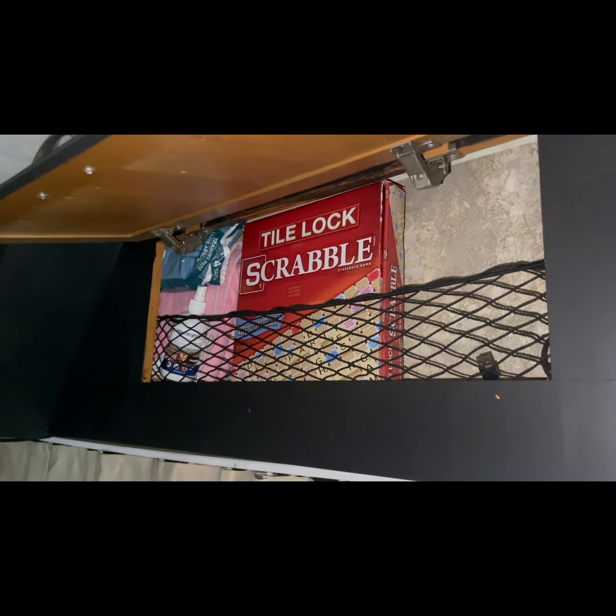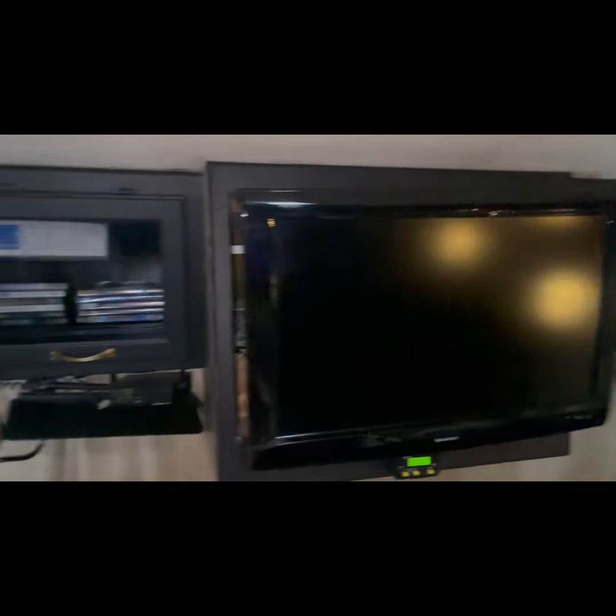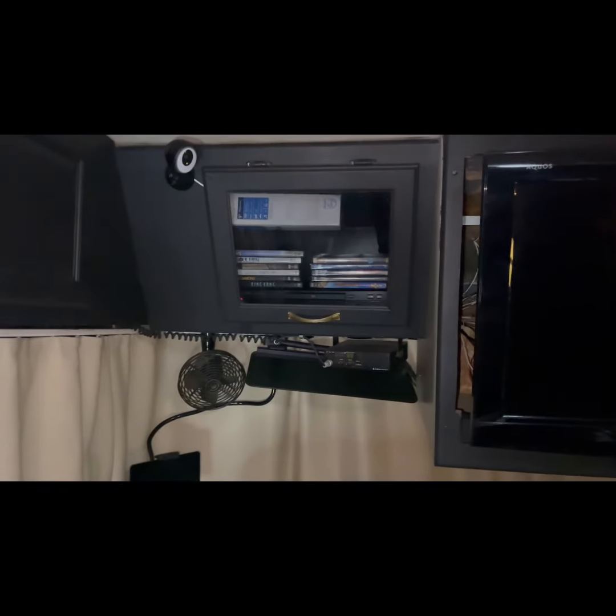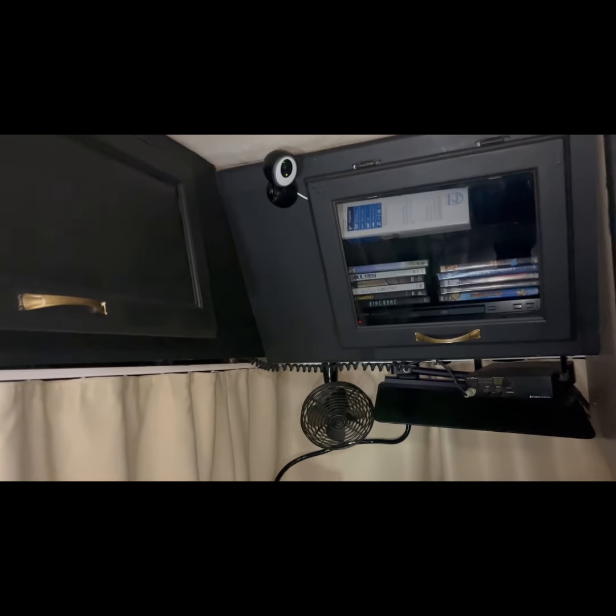In this cabinet I keep some games. Over here I keep some movies — I am still a DVD watcher, so sometimes I just want to watch old DVDs that I can't find on streaming services. I also keep more DVDs over here, a DVD player, a security camera that keeps an eye on the dog and entry doors, and more games up here as well.